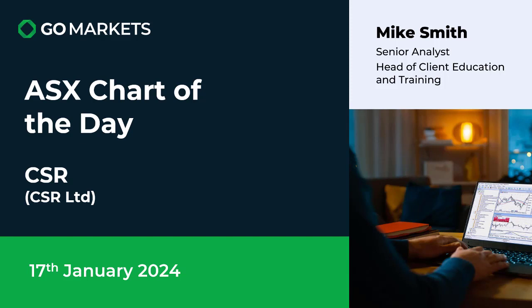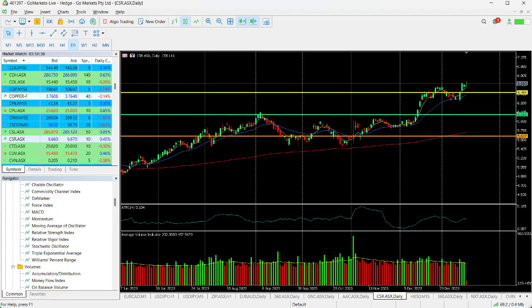Welcome to your ASX chart of the day. Today we're looking at CSR Limited in the building products space, ticker code CSR. There's interesting price action on the chart for a stock that's already done pretty well over the last few months. You can see here that once we breached the six dollar level, we were in a fairly significant uptrend.